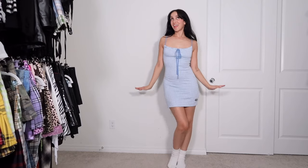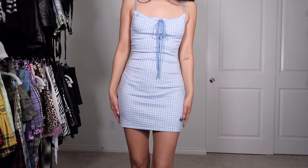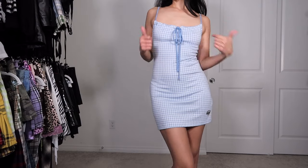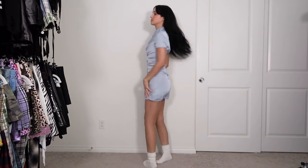I am obsessed with blue gingham for summer — I know it's very Dorothy Goes to Oz but I love it. This dress is from Shop Tunnel Vision and I'm definitely keeping. I can't wait to wear it with like red cowboy boots. This is a Song of Style and Revolve collab dress — it is so cute, I haven't worn it out yet but we're definitely keeping.